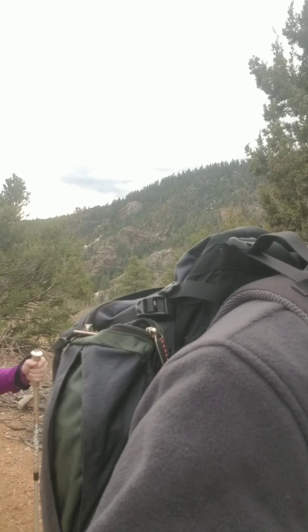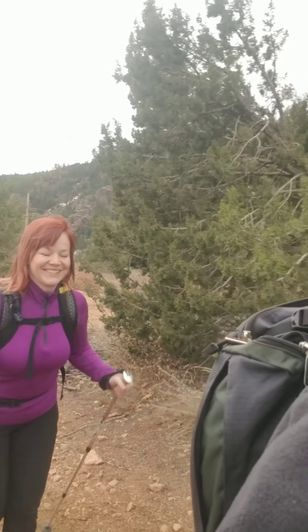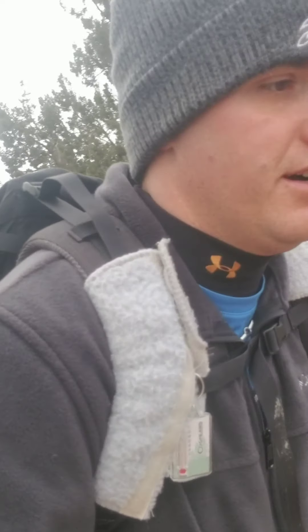Looking at a little bit of rain today, see how it affects us. You ready, honey? I'm ready. Let's do this. We'll check in a little further down the trail.